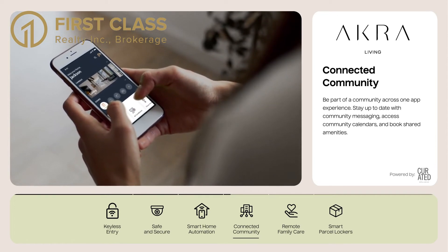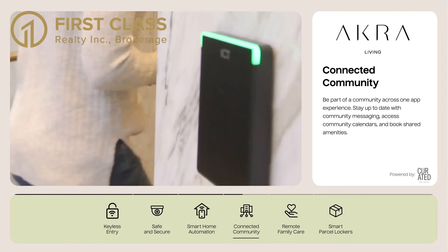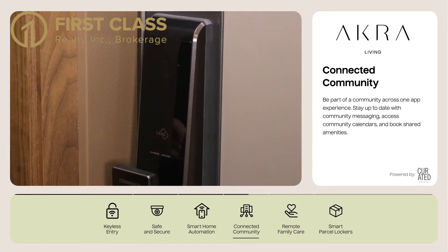Connected Community. Be part of a community across one app experience. Stay up to date with community messaging, access community calendars, and book shared amenities.